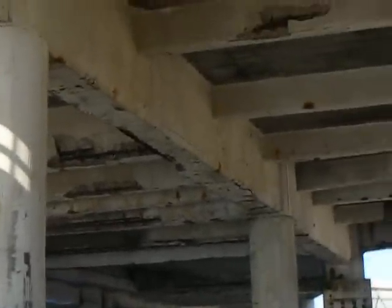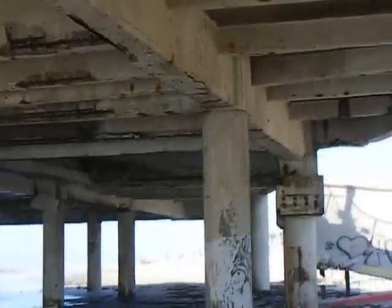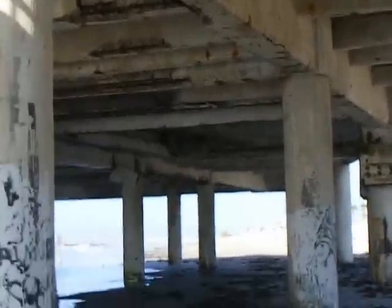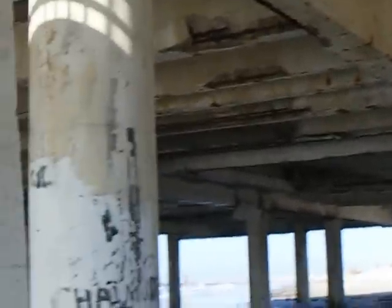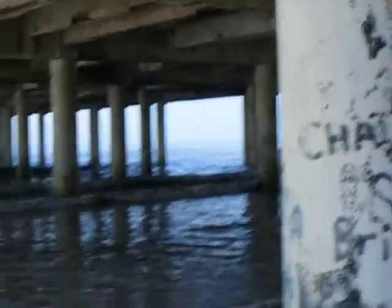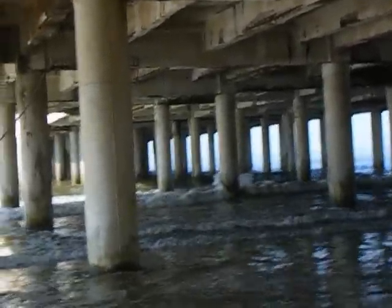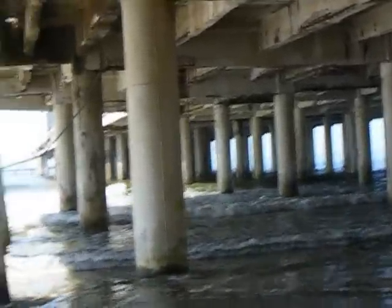It's like that all underneath here. All the rebar is just hanging out and the concrete's splitting up. It's really bad when you get to looking. You can see the sags down there — you can see where it sags.